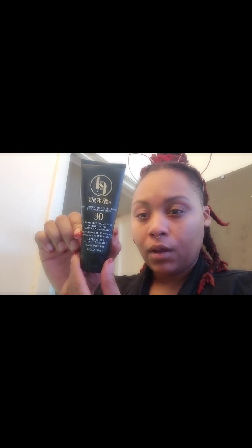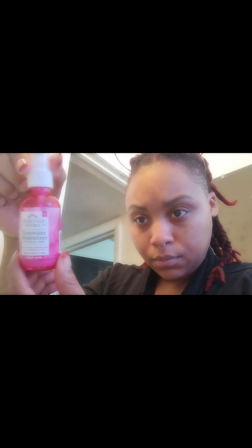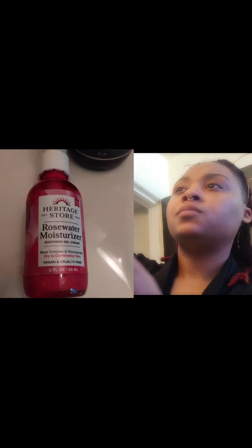I started understanding how important it is for us melanated people to still use sunscreen. I came across a good brand called Black Girl Sunscreen — the SPF 30 does wonders. I put that on in the morning, but at night I use the rose water moisturizer to go to bed with.